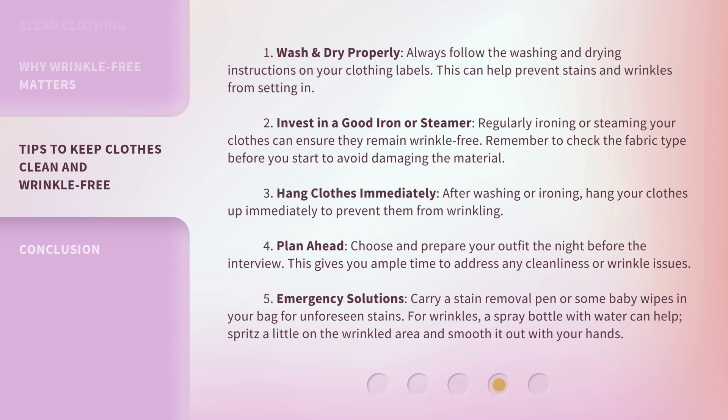Tip 1: Wash and dry properly. Always follow the washing and drying instructions on your clothing labels. This can help prevent stains and wrinkles from setting in.